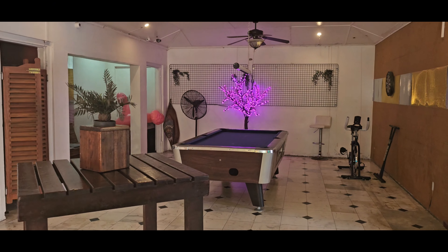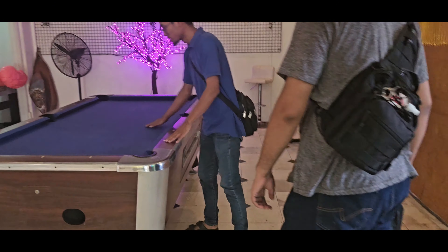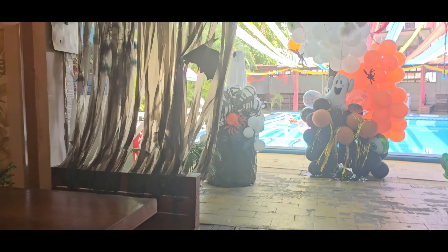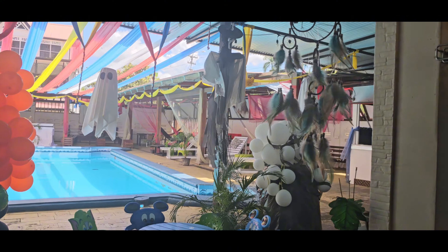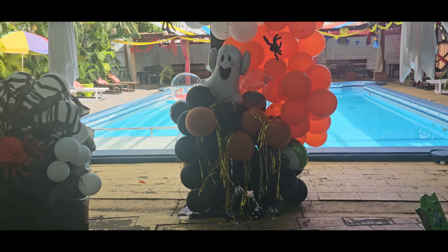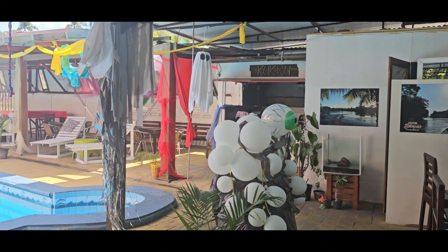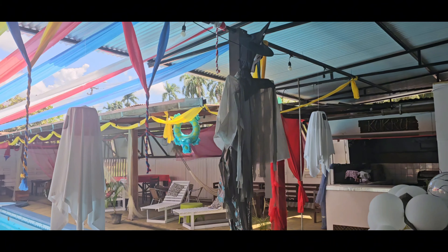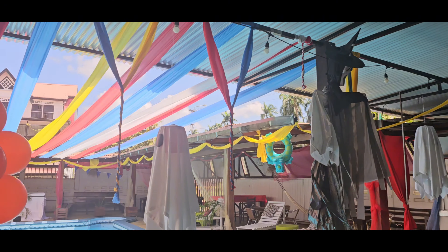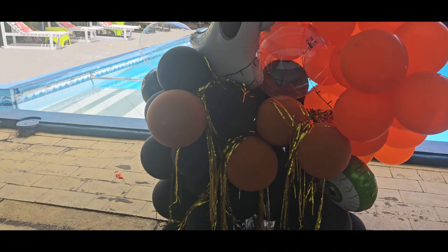There's a pool table here. We're going to play pool later. Let me show you guys some of the decorations. I like that they hung some dream catchers. Look at the eyeballs. That's a witch. I like the Jack Skellington and the ghost balloons.